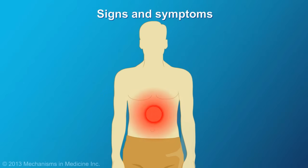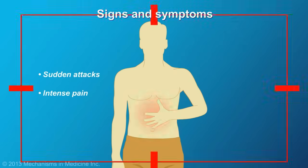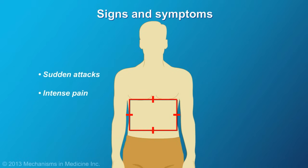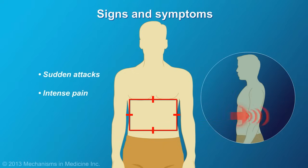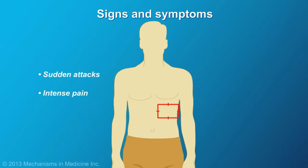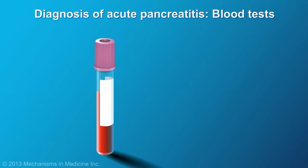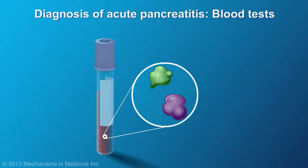Attacks of acute pancreatitis are usually sudden and characterized by intense pain in the center of the upper abdomen, between the belly button and the chest. The pain radiates to the back. Sometimes the pain can be on the left or right side, or even lower down in the belly. Most people also have nausea and vomiting, and in some cases, fever.